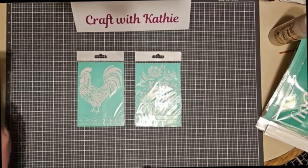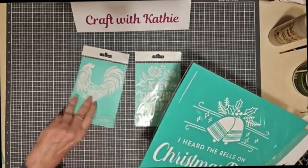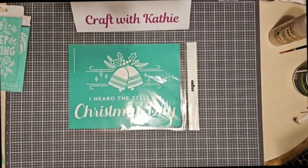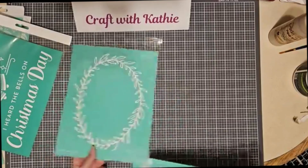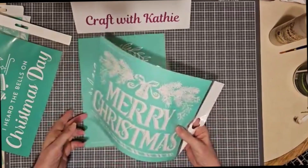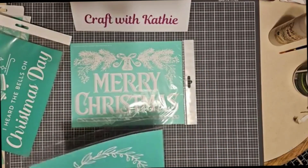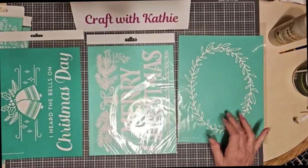Let me show you the three size B stencils — these are eight and a half by eleven inches, so they're substantial and may work great for signs. We've got 'I Heard the Bells on Christmas Day' — oh wow, I know someone who wants this! Then we've got this oval wreath, and another holiday one — oh, this is beautiful. I really lucked out on this one: 'At Night, Merry Christmas.' How cool is that?